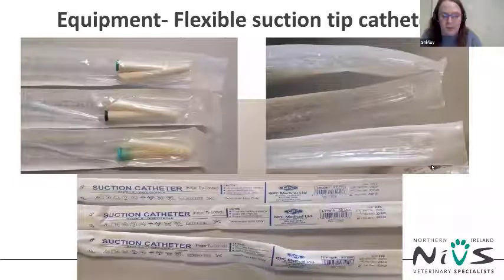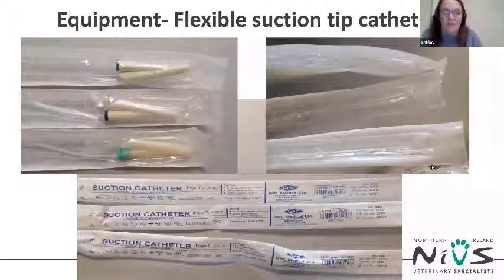The airway box should definitely contain a selection of suction catheters — the finger-operated type that allow controlled suction of the airway if there's a lot of mucus present, or if the patient regurgitates at induction, or in an emergency. A percentage of brachycephalic patients also have a sliding hiatal hernia present, which means abdominal contents — often the stomach — slide in and out through the diaphragm, making them prone to regurgitation at all times, especially under anaesthesia.